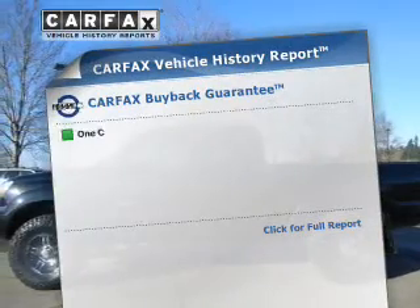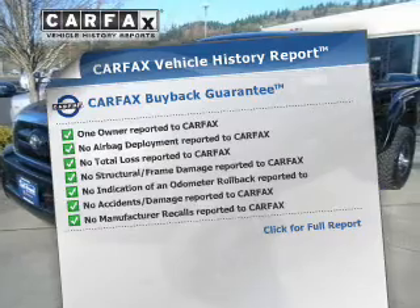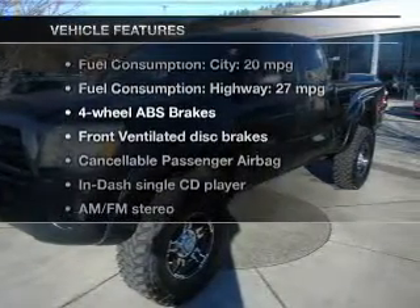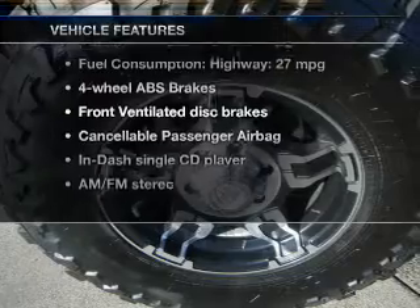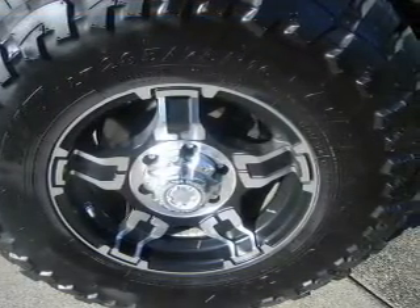This automobile comes with a Carfax report, which reduces your buying risk by providing the vehicle's history before you purchase. And with these notable features, you won't want to miss out on the opportunity to own this amazing ride: power windows, cruise control, an AM-FM stereo with a CD player, power steering, and air conditioning.